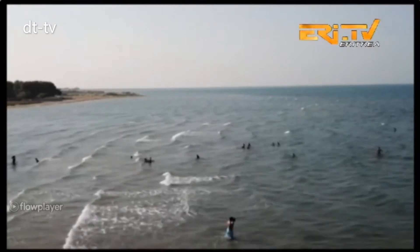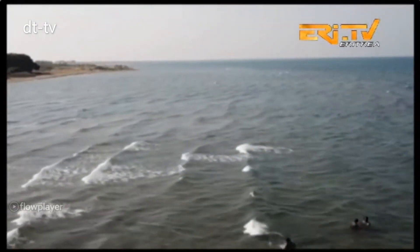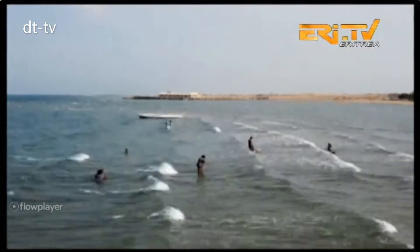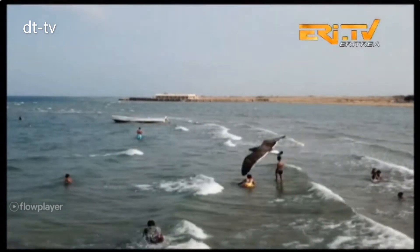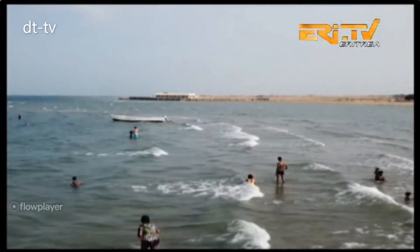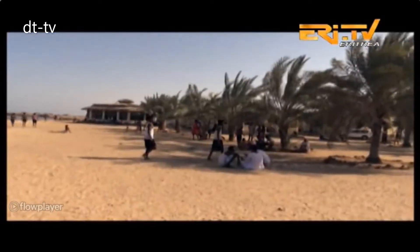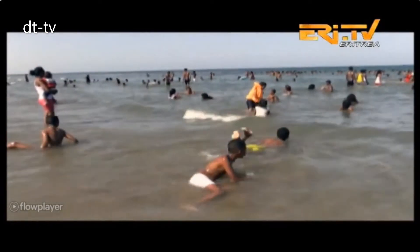The Red Sea is home to 360 islands, with Dahlak Abir being the largest in geographic and economic terms. The sea and the long coastline demonstrate a great potential for the growth of the tourist industry. The coastline boasts some of the finest, longest and purest beaches in the world.